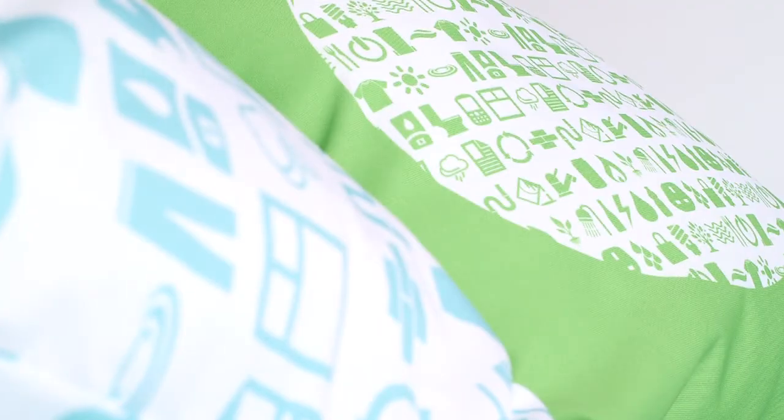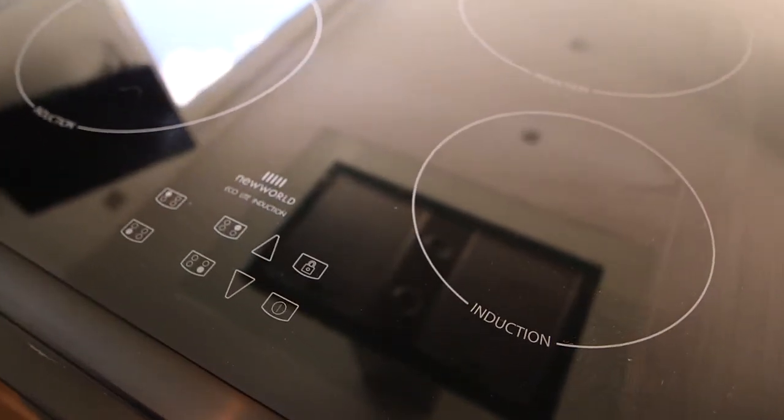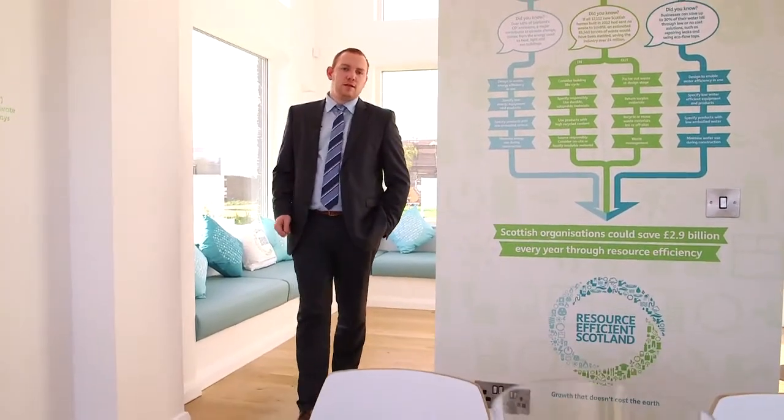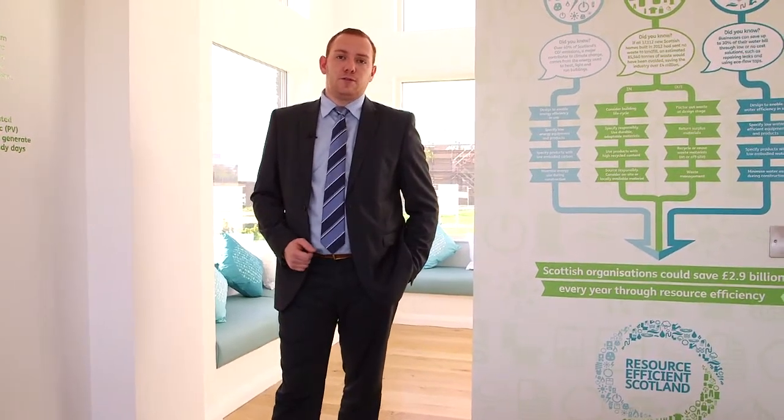This house aims to showcase various principles of resource efficiency throughout its life cycle, from design and component manufacturing through construction to its function as a family home and beyond. In a world where resources are becoming even scarcer and the need for sustainable living even greater, this home could herald a house building revolution.